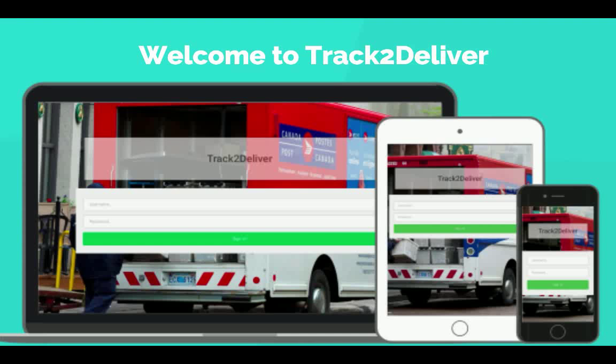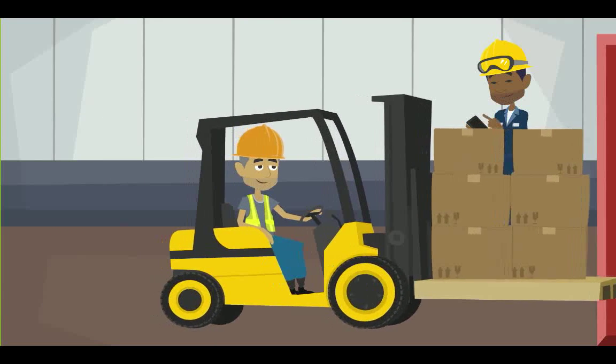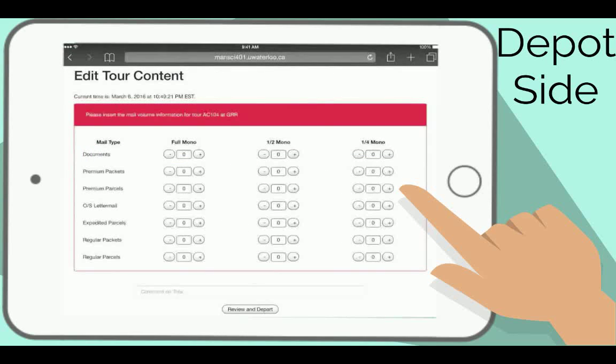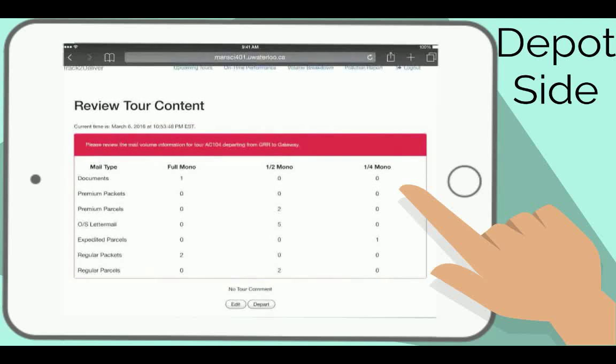Track to Deliver will help bring more visibility of mail type and amount to Gateway. At the depots, forklift drivers load trucks with monotainers filled with specific mail types. Meanwhile, the supervisor will use Track to Deliver to input that information. After the truck is fully loaded and ready to depart, the supervisor can review the content, make any edits if necessary, and then click Submit.